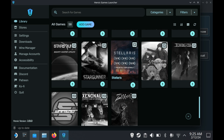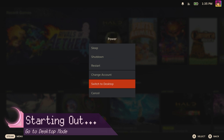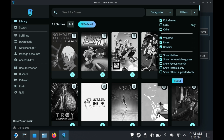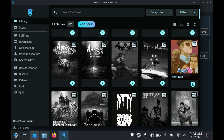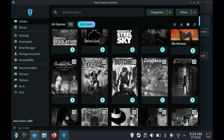Most of the installing and all of that stuff will happen in Desktop Mode. As per usual, to access Desktop Mode, you need to go into the Power Menu and press Switch to Desktop. In this section, we're going to knock out three separate launchers at the same time — two of the most popular launchers on PC aside from Steam: the Epic Game Store and GOG.